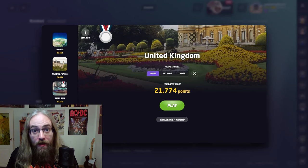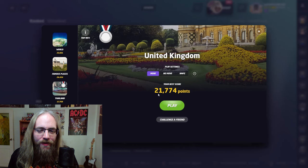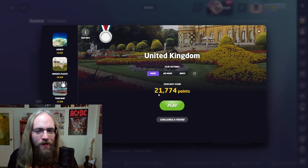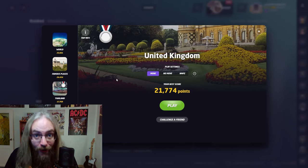Hello and welcome! Thank you for joining me. Today I'm going to get a gold medal on the United Kingdom map on GeoGuessr. To do that I need 22,500 points. My previous best record is 21,774 so we're almost there. Hit subscribe and let's get started.